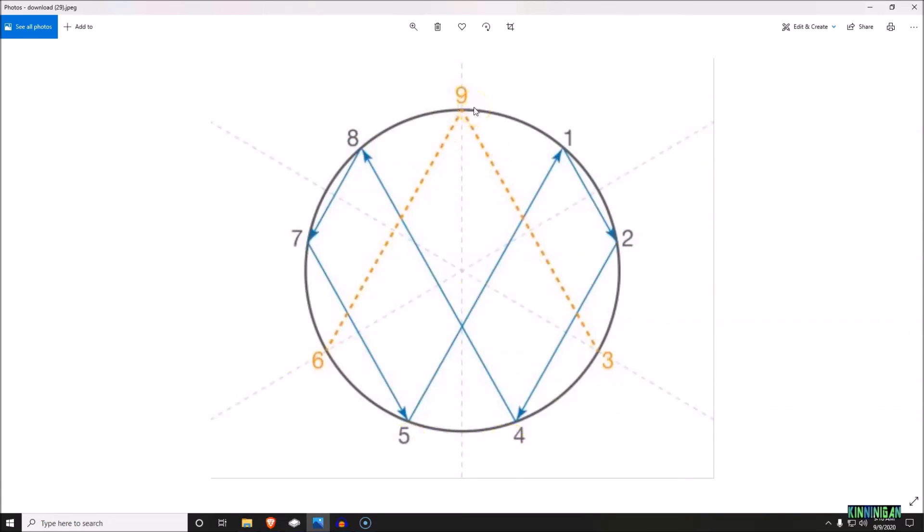These lines go around as you double the numbers: one plus one is two, two plus two equals four, four plus four equals eight, eight plus eight is 16 — one and six equals seven, seven plus seven is 14 — one plus four is five, and five plus five is ten — one plus zero brings you back to one. This is the basis of all sacred geometry right here.